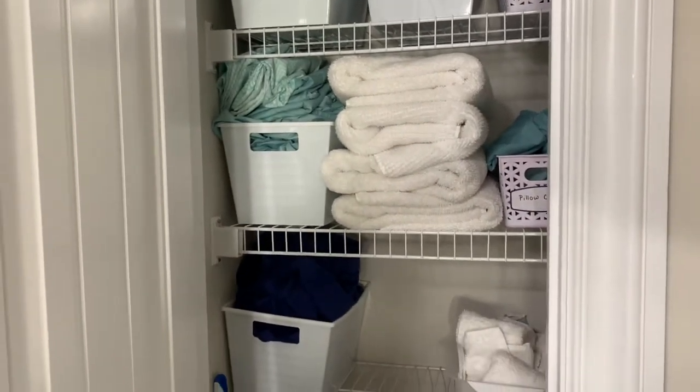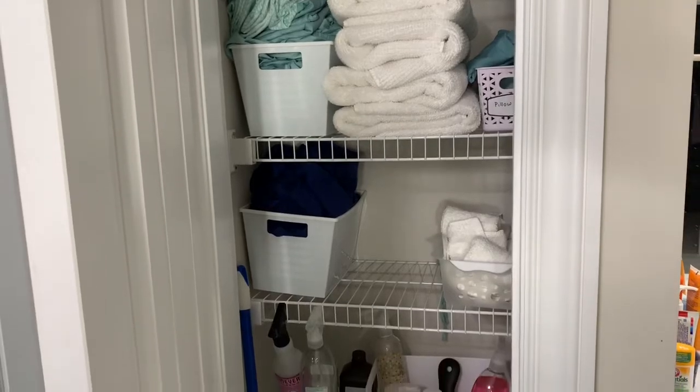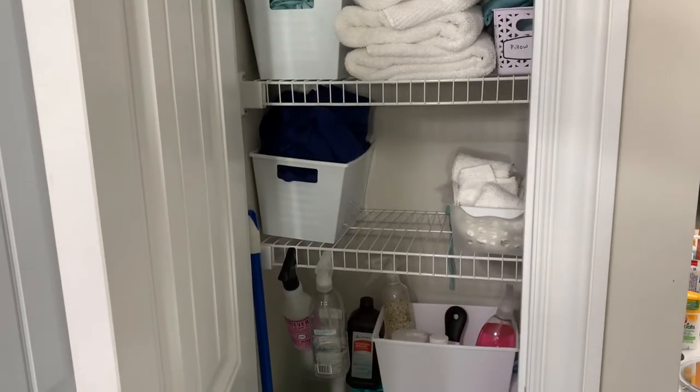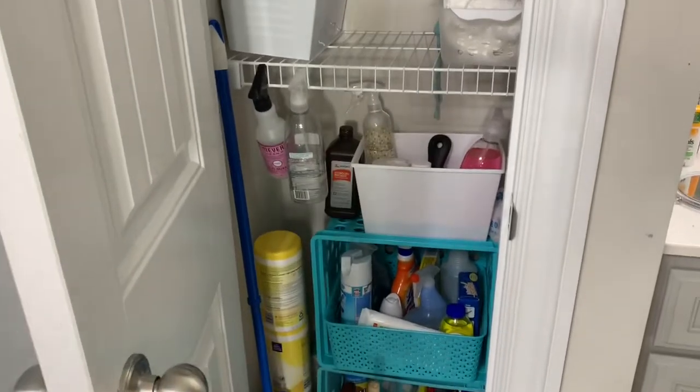I just decided to record it. I am going to use only things that I have in the house, shop the house, and repurpose storage bins, and just give it a nice cleaning.